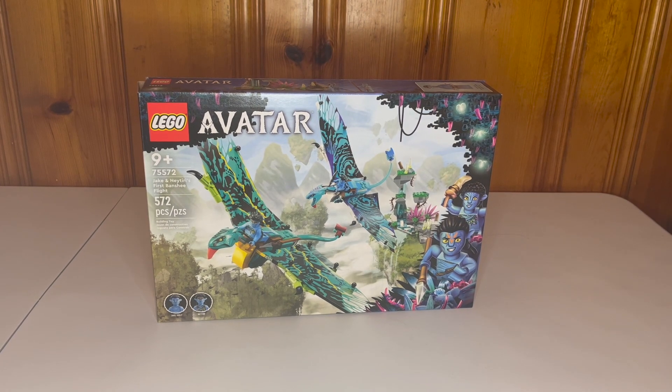Welcome back to another Master and Apprentice LEGO review. Today we're doing something a little bit different from LEGO Star Wars — we have the new LEGO Avatar sets. They put out four of them this year.